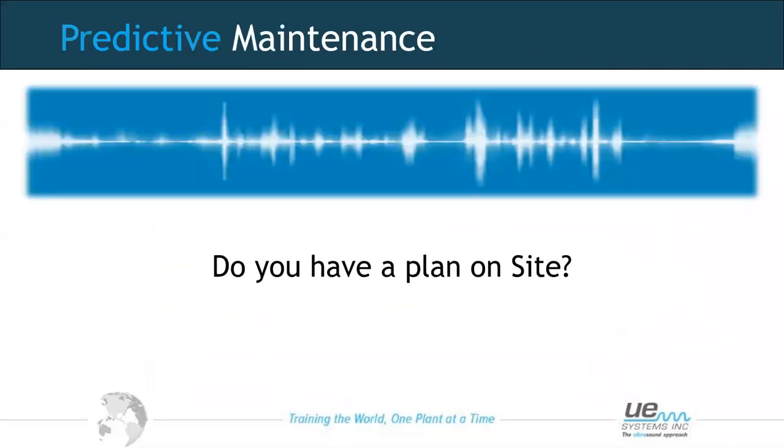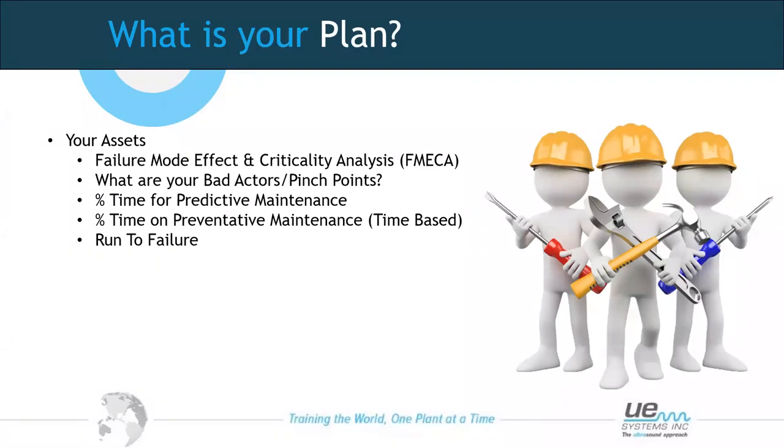Moving on to the subject we're talking about today. The first thing I always like to talk about is whether we actually have a plan on site — do we know what we want to do to improve our maintenance practices? We need to think about our assets and where they lie in terms of criticality. First, we might look at a failure mode effect criticality analysis study to categorise what assets are important to us and in what priority.